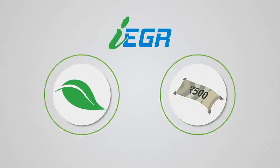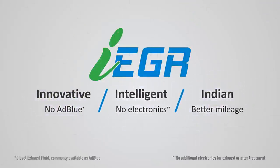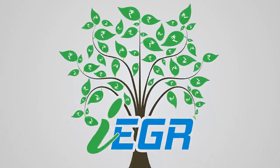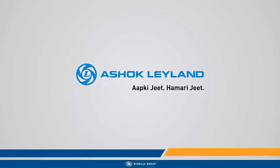Ashok Leyland's IEGR: No AdBlue. No complex electronics. Better mileage. Revolutionizing emission control. Contribute to a cleaner environment and a better future with Ashok Leyland. Aapki Jeet Humari Jeet.